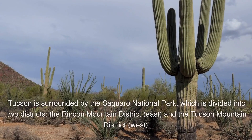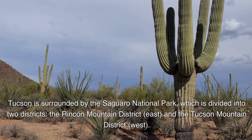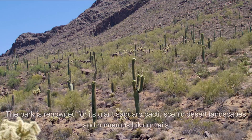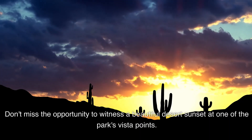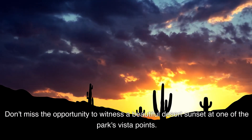Tucson is surrounded by Saguaro National Park, which is divided into two districts: the Rincon Mountain District to the East and the Tucson Mountain District to the West. The park is renowned for its giant Saguaro cacti, scenic desert landscapes, and numerous hiking trails. Don't miss the opportunity to witness a beautiful desert sunset at one of the park's vista points.